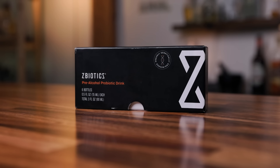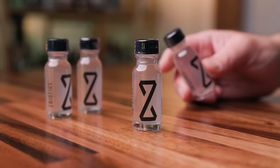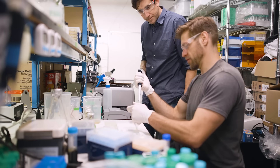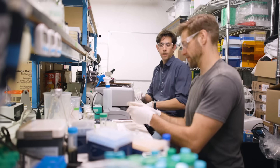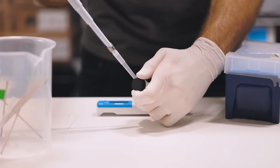Today's video is brought to you by Z-Biotics. Z-Biotics is the world's first genetically engineered pre-alcohol probiotic. It was invented by PhD scientists to tackle those rough mornings that you get after drinking. It's no secret — I love a good cocktail.